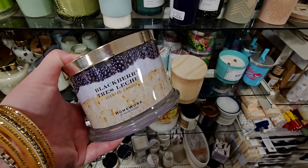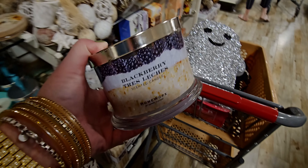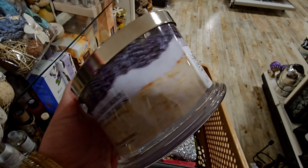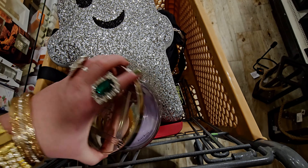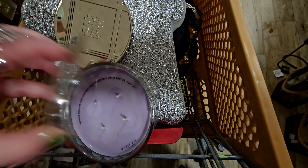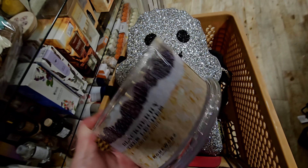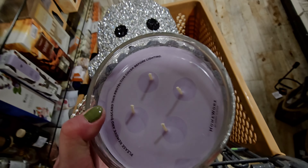Blackberry Tres Leches — I hope I'm saying that right. Like a dessert, like all the blackberries — like a cake, right? Oh my gosh, I got to smell this. Oh my gosh, it is so good. It's like blackberry. And the purple wax is so cute too. It's a little light, but I definitely pick up that blackberry. So good.